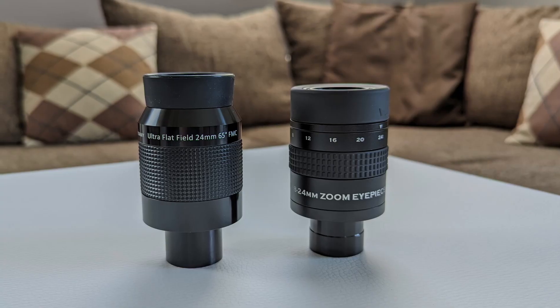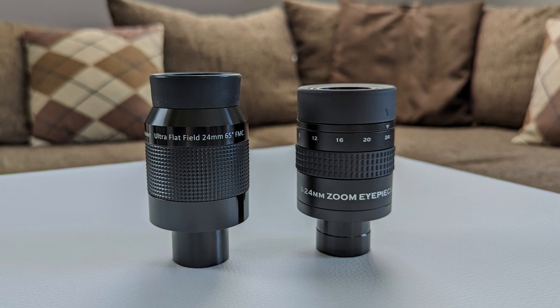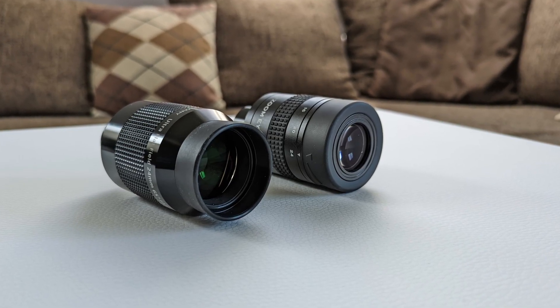Finally, to get a more complete picture, I compared the ultra flat to the SV171 zoom eyepiece from Svbony. Set to a focal length of 24mm, the zoom eyepiece came out to be the lesser eyepiece between the two in every aspect but the price. The APM managed to offer sharper and brighter views with more contrast than the Svbony. The field of view on the ultra flat is also considerably wider, but the price is also higher. Even though the price difference between the two is substantial, I'd still get the ultra flat, for I believe it's worth the asking price.